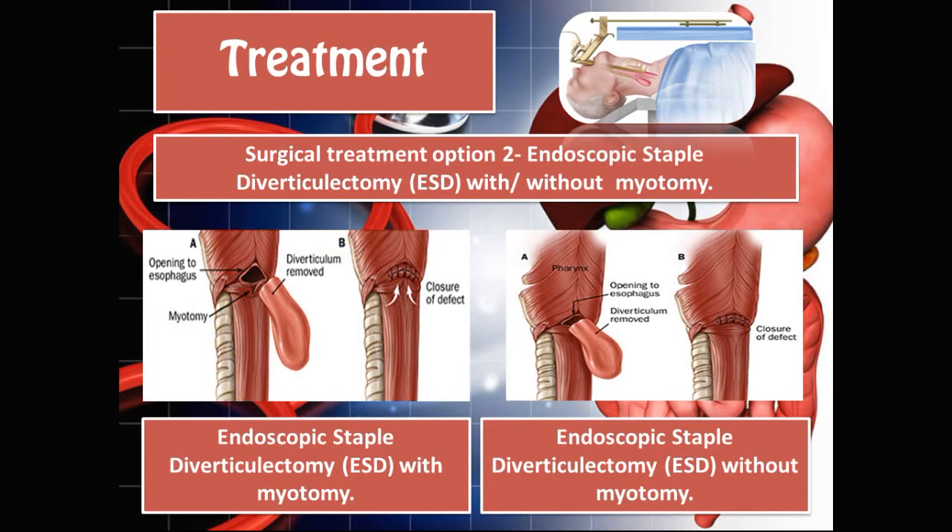Treatment option 2 is an endoscopic staple diverticulectomy (ESD), with or without a myotomy. A diverticulectomy means the diverticulum is severed, cut, and removed. A myotomy means the muscle is wrapped around to close the opening, though this is not always done — sometimes staples are used to staple the muscles back together, which also works effectively.